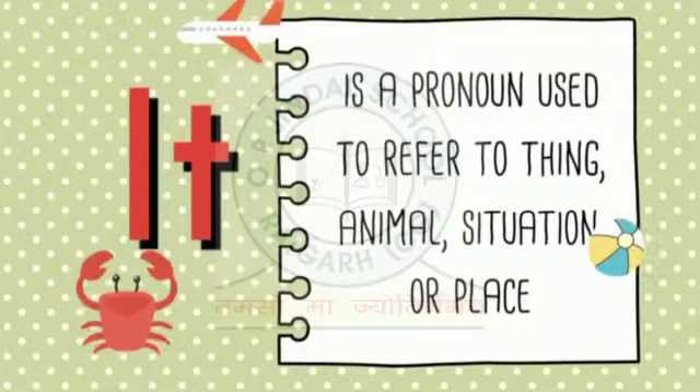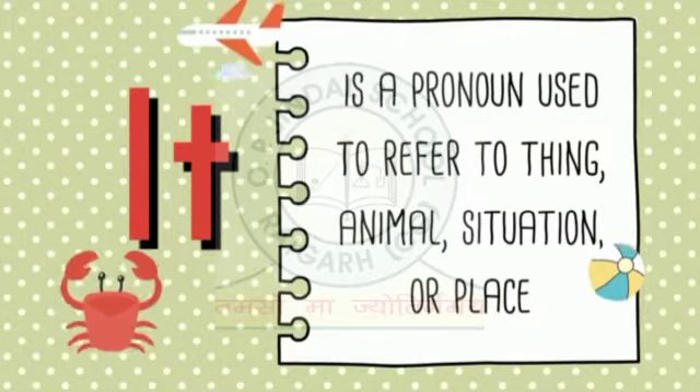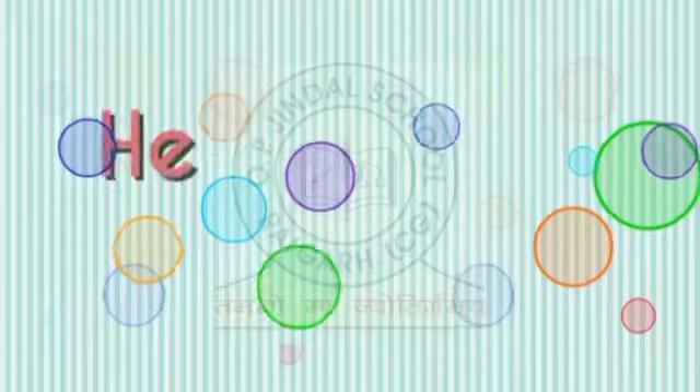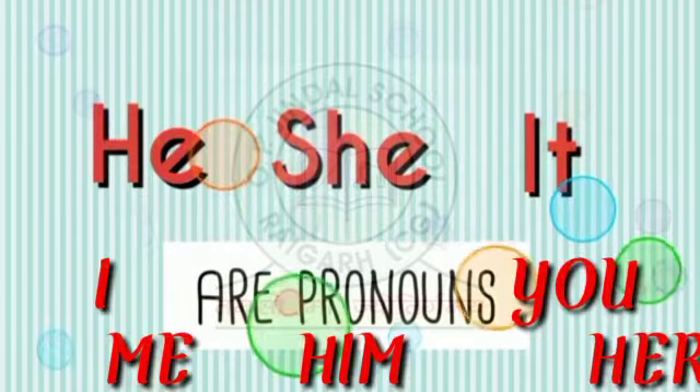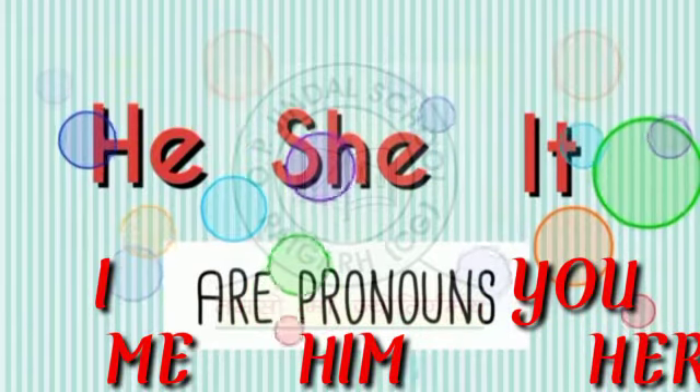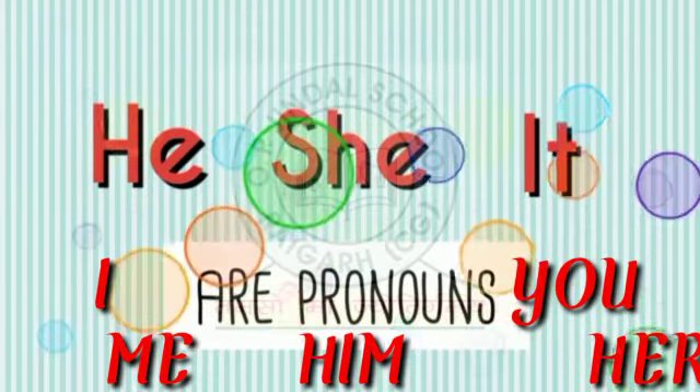It is a pronoun used to refer to a thing, animal, situation or place. He, she, it, I, you, me, him, her — these are pronouns. They are used in place of nouns.